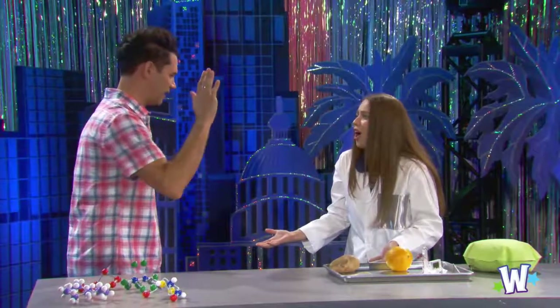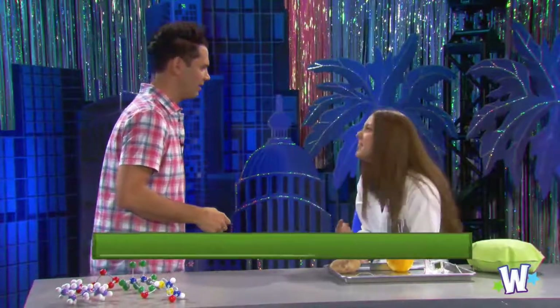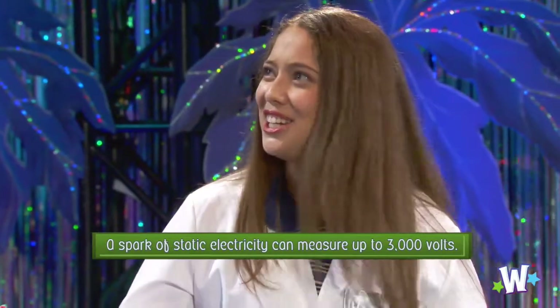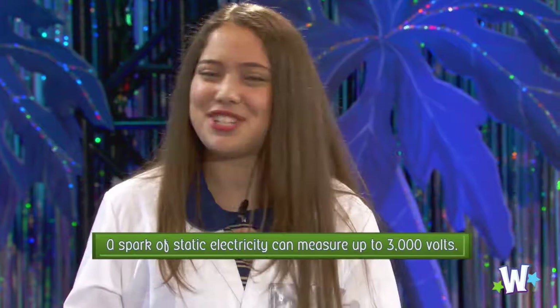Do people conduct electricity just by giving a high five? Well, people can generate a bit of a spark. Should we make it electric in here? Yeah, let's do it. Let's learn about electricity. You guys ready?